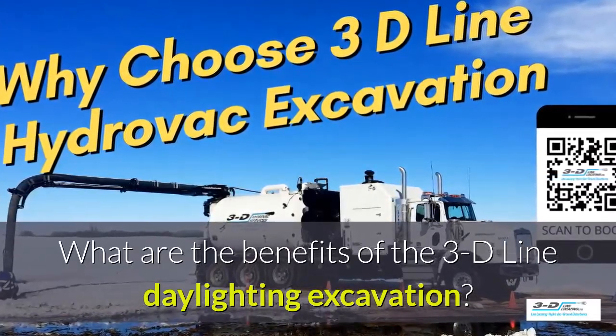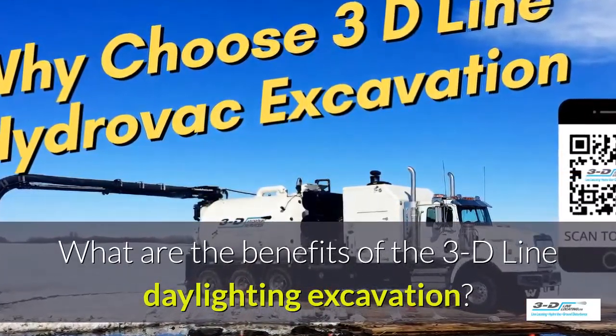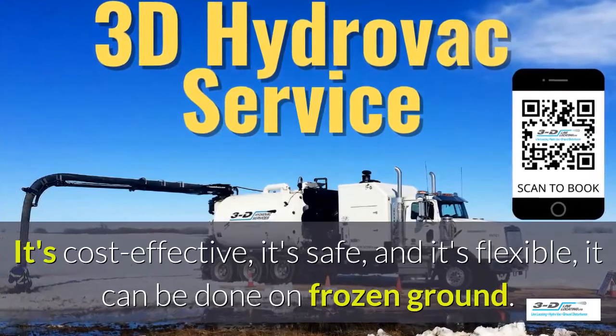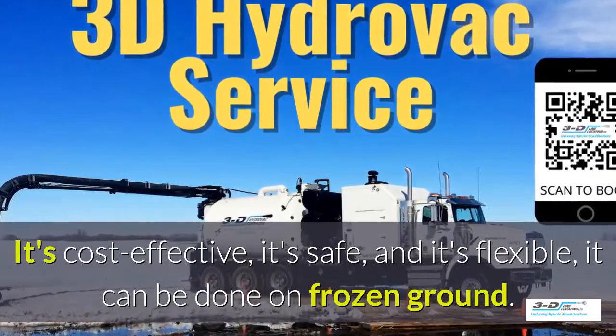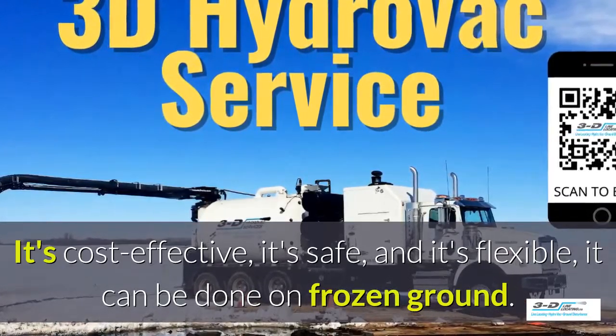What are the benefits of the 3D Line daylighting excavation? It's cost effective, it's safe, and it's flexible. It can be done in frozen ground up to 40 below zero.